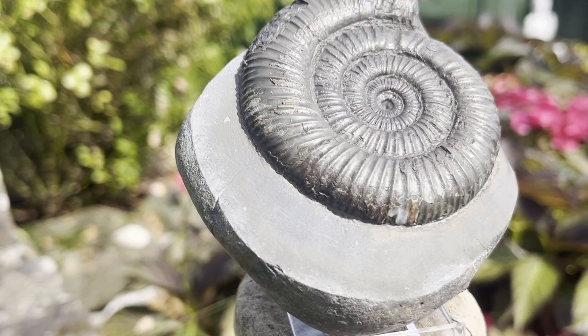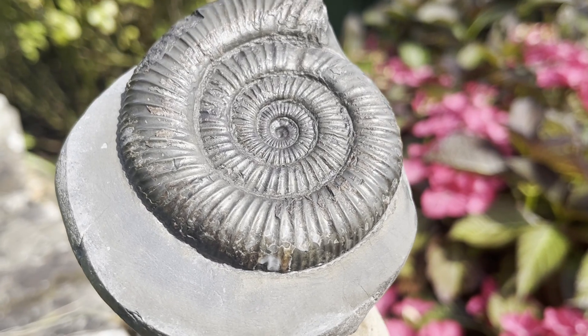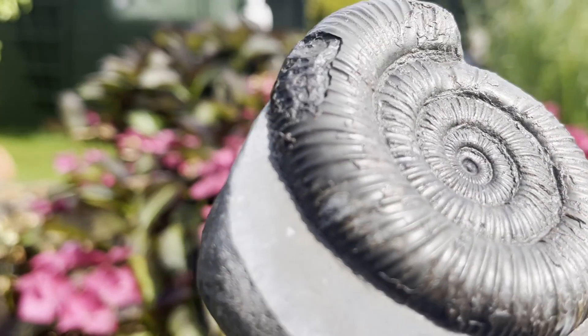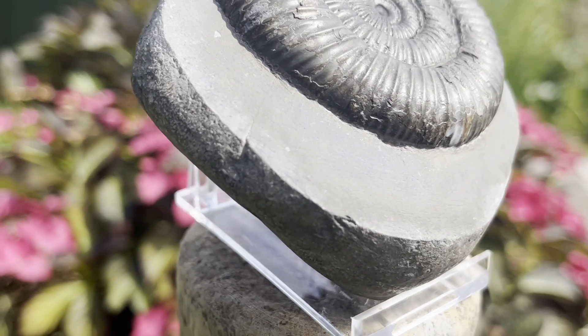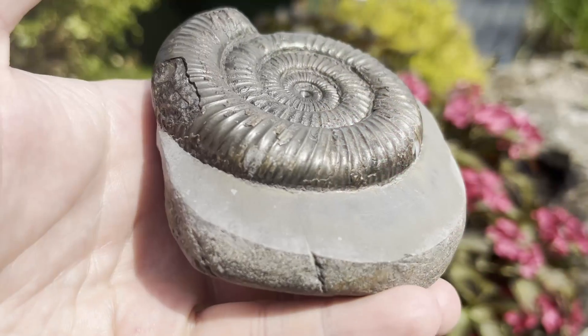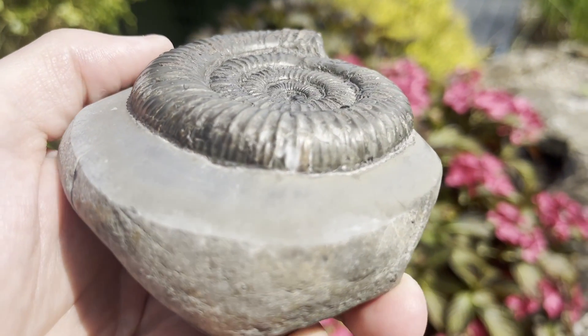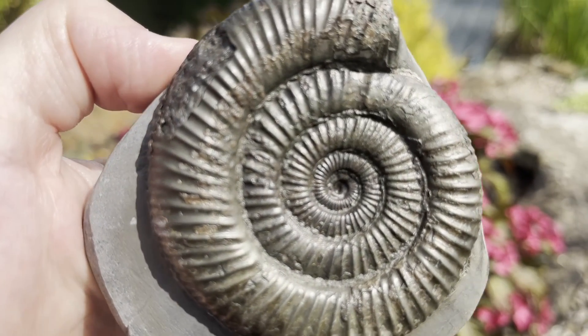Here's a beautiful Dactylioceros I was lucky enough to find and prepare on one of my local beaches. I'm particularly fond of this special little fossil ammonite piece because of the finish I was able to achieve on the matrix. The nodule itself had a really high presence of pyrite but I managed to prepare it out nice — it wasn't sticky at all.